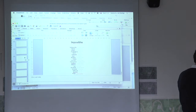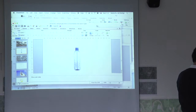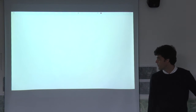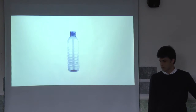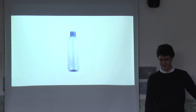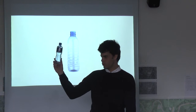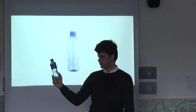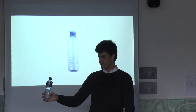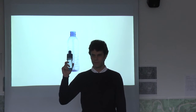Let me start with one project that is related with water and infrastructure. All of you are really familiar with the plastic bottle - we use it to contain water. But probably what you don't know is how many liters of water you need to produce one plastic bottle. To produce this object you need seven liters of water. Seven.